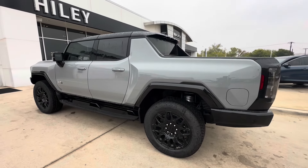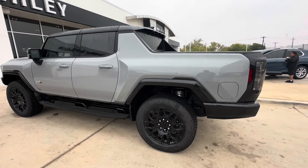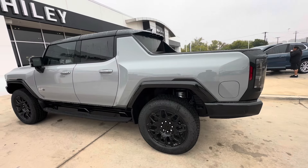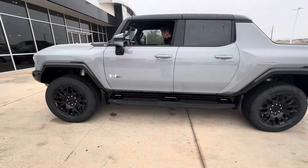You have a good amount of cabin space, which we'll look inside later on, and a solid bed space. You're not going to get the full size of a full six-foot bed — it's probably like five and a half feet — but still a pretty solid bed. This thing looks awesome. The designers did a fantastic job.